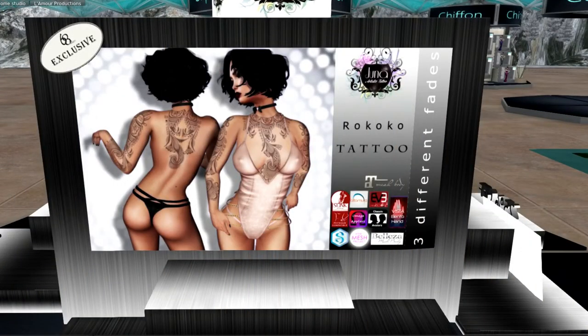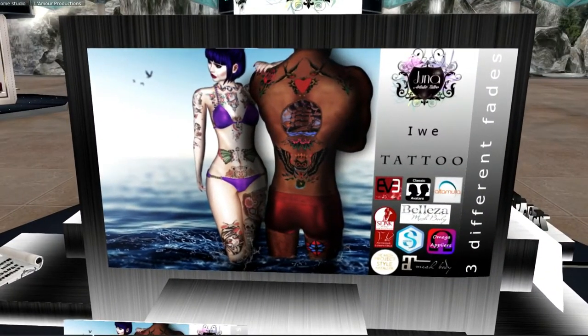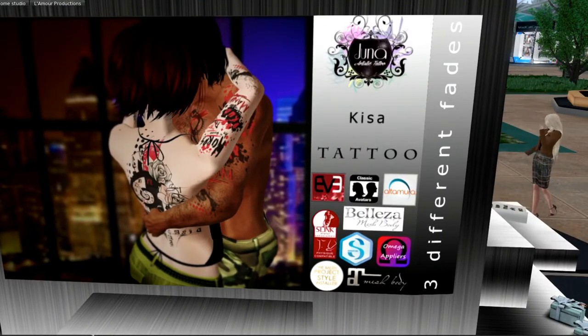This is Juna — it is a tattoo boutique that specializes in tattoos. As you can see, there are several designs here for men and for women. I'm really glad to see some designs in here for men. They really are unisex and they come for just about everybody on the grid: Maitreya, the Mesh Project, Omega, Slink, Beliza, Ultimea, Classic Avatars, Eve — they just come in every body, as well as for people who don't have mesh bodies. It's just amazing.